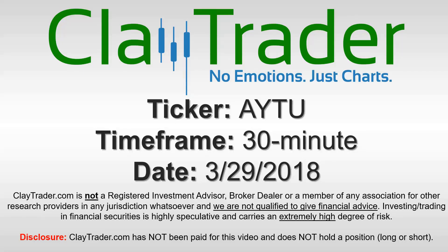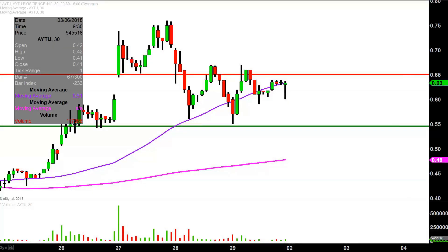Hey, it's Clay, and this will be a video chart on ticker symbol AYTU. We will take a look at the 30-minute time frame. In case you're new to charts, instead of each one of these candlesticks representing one day's worth of price action — which is what you'd normally see — each one represents 30 minutes. So while this may look like several days' worth of time, it's actually today's price action broken down into 30-minute time slices.